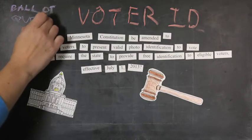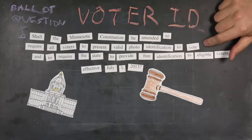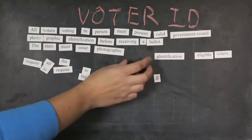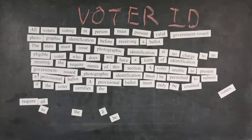The question you'll see on your ballot mentions two of them: you need a valid photo ID to vote, and the state must give free IDs to eligible voters. But the proposed amendment has three times as many words as the ballot question, and it adds several more requirements.